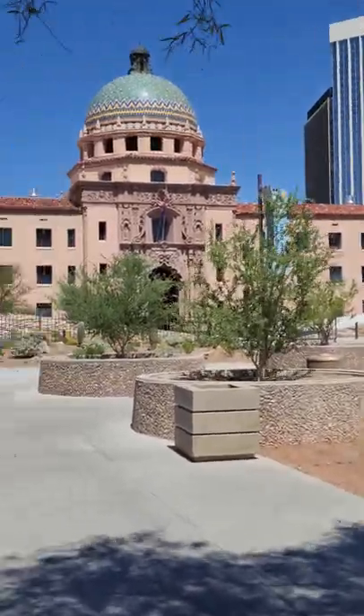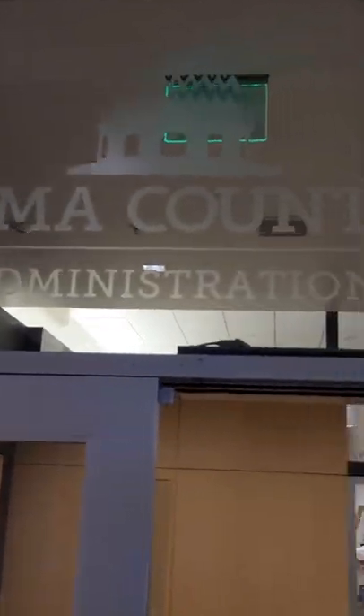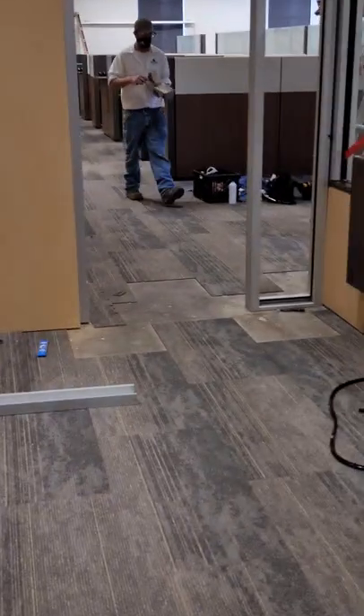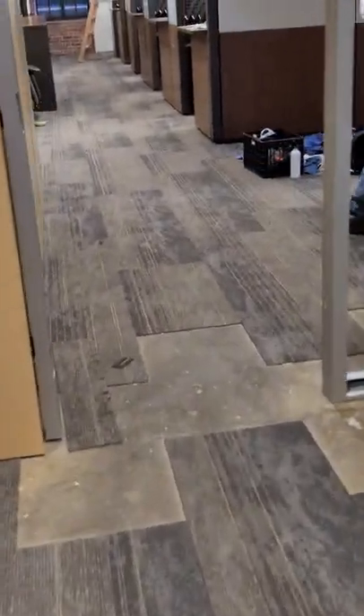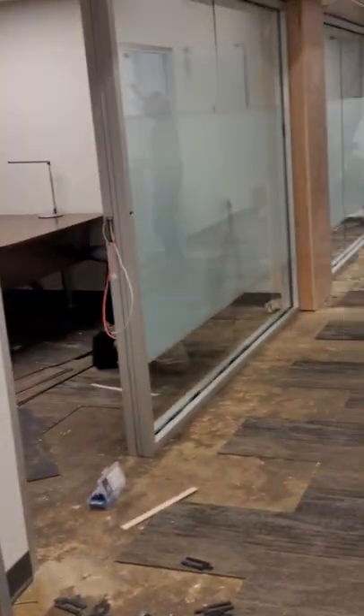First of all, we did this nice little logo for them with the same decorative film as we do on suites in here. Decorative film on all these office side lights.